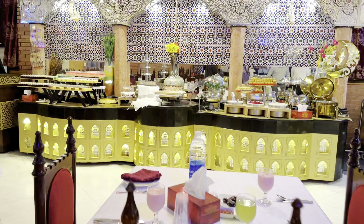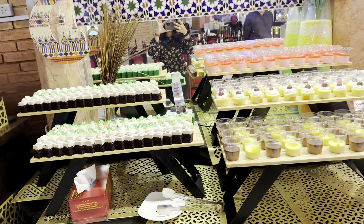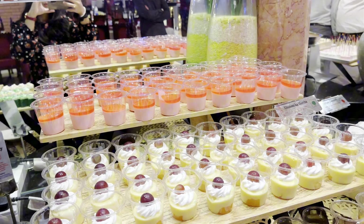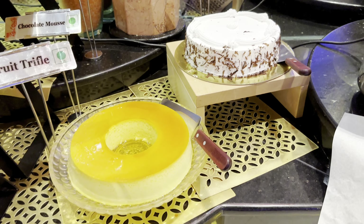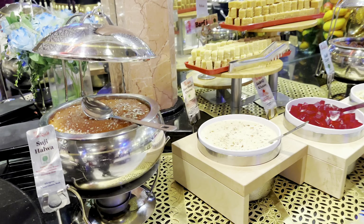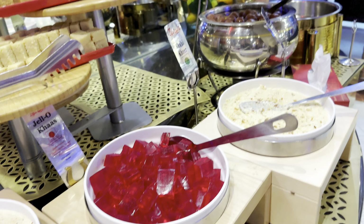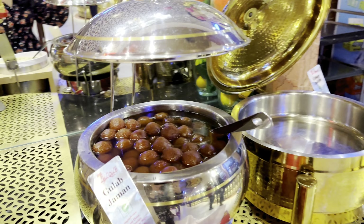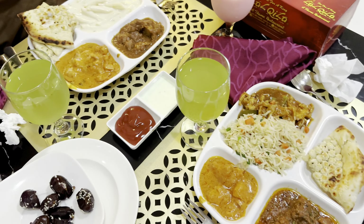And dal makhni served with steamed white rice. Now let's move on to the part I've been waiting for — my favorite desserts! We have a huge variety of desserts here, starting with chocolate, caramel, vanilla, and pistachio pastry. We also have cups filled with fruit trifle, strawberry pudding, chocolate mousse, and custard. Next we have cream caramel and chocolate cake along with a chocolate fountain, wafers, and marshmallows. And we have traditional suji ka halwa, sheer korma, patisa, burfi, gulab jamun, and shahi kheer. That's it for the desserts — missing ice cream though!